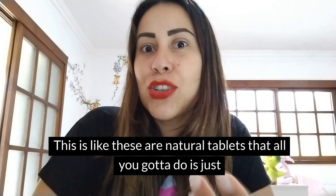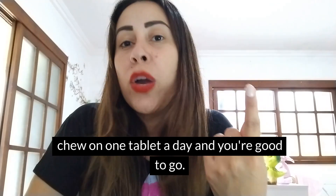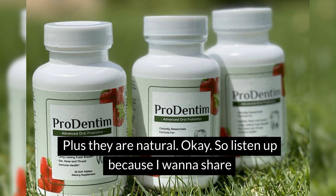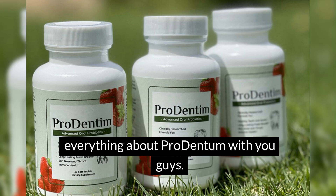These are natural tablets — all you have to do is chew on one tablet a day and you're good to go. Plus they are natural.